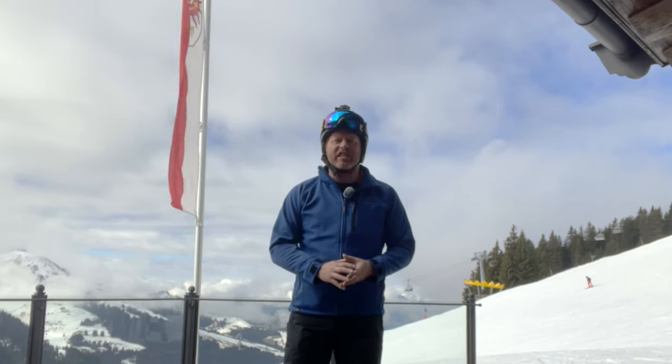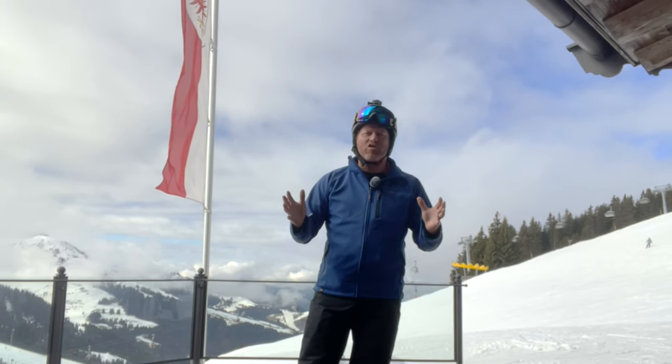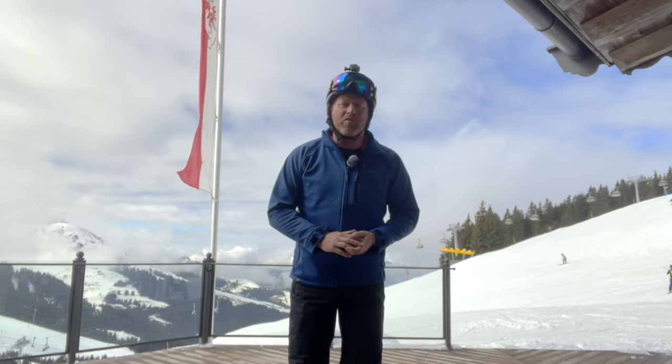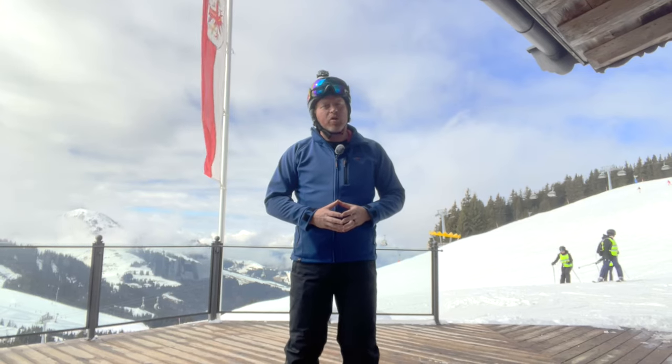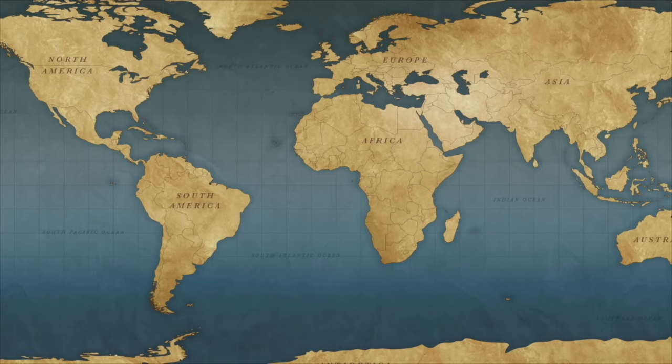Today we're diving into the ultimate escapade: a campervan ski trip to the breathtaking mountains. Picture this — crisp mountain air, powdery slopes, and the freedom of the open road. If it's something that's on your bucket list, keep watching and we'll share our top tips for making it comfortable, safe and enjoyable.